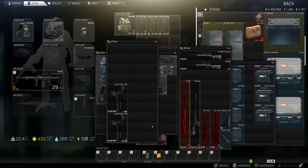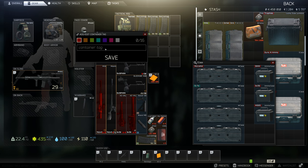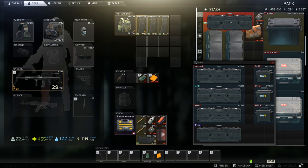Next is armor. Figure out the two best that you have and sell the rest. The hit to your money won't end up being that bad if you end up losing the first two — just buy two more.